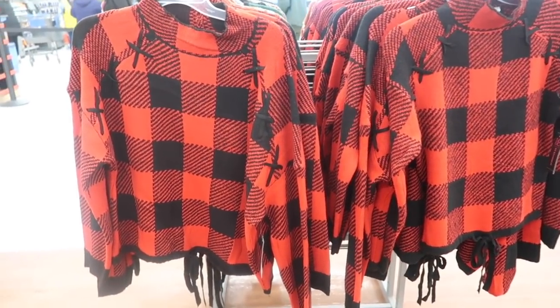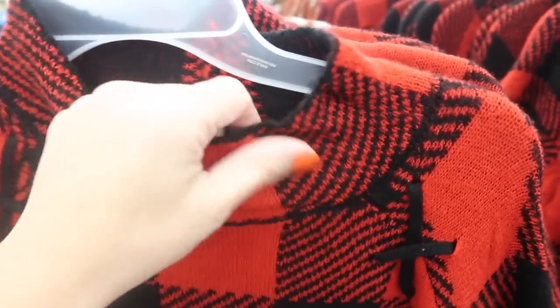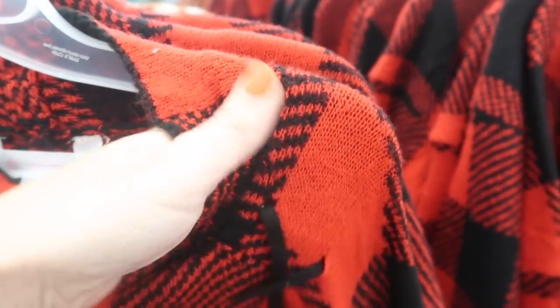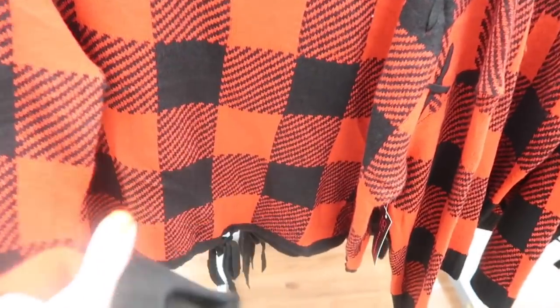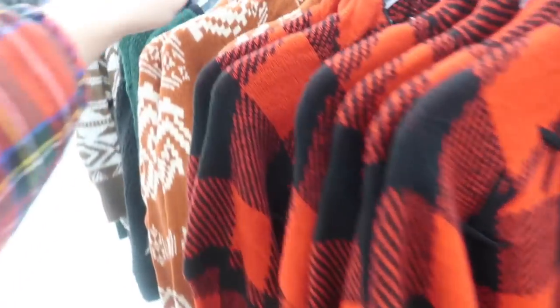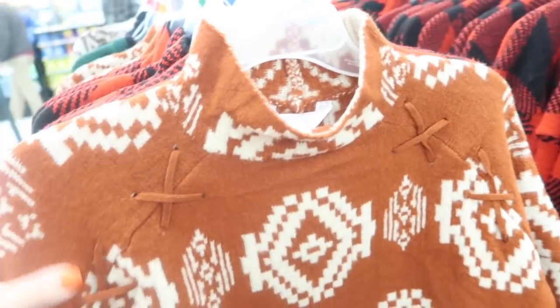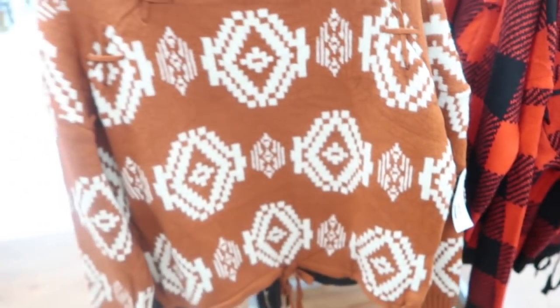I showed you guys these sweaters from No Boundaries before, but I'm seeing a new print and color. They have a mock neck, stretchy knit, little crisscross detail, ribbing on the wrist, and a shorter boxy fit with a drawstring at the bottom. Here's the new one — it's a brown rust-colored Aztec print. These are normally $15.98.